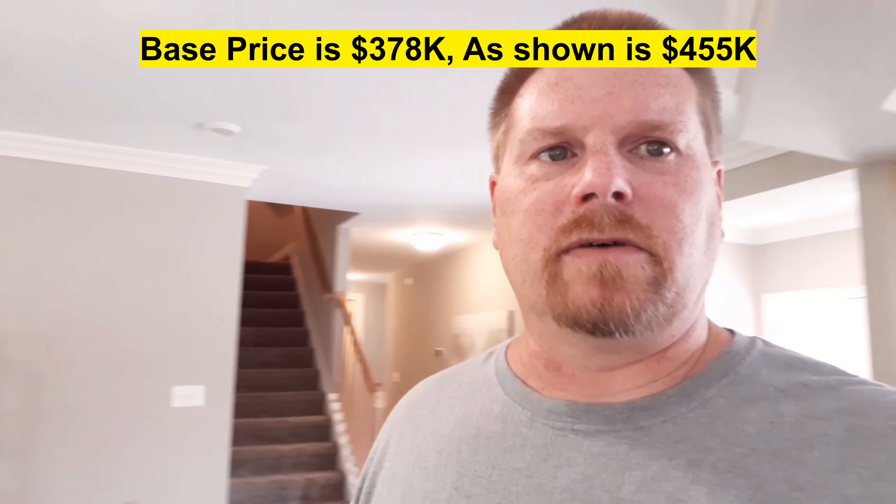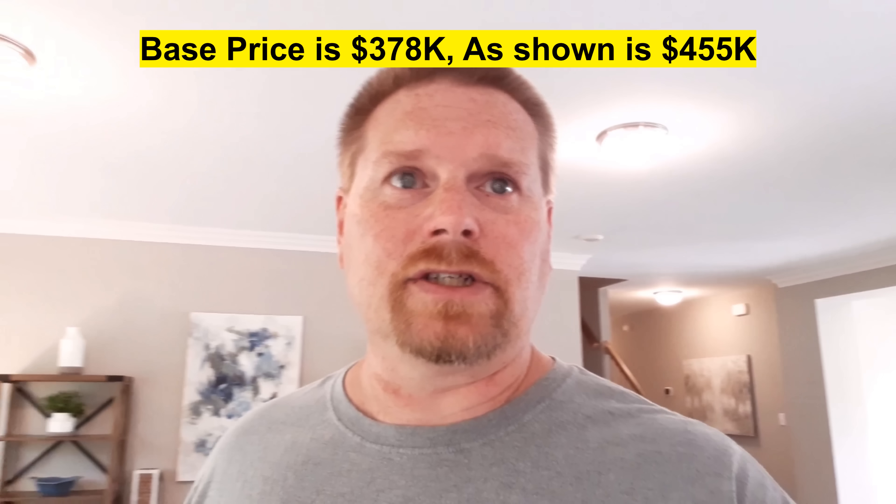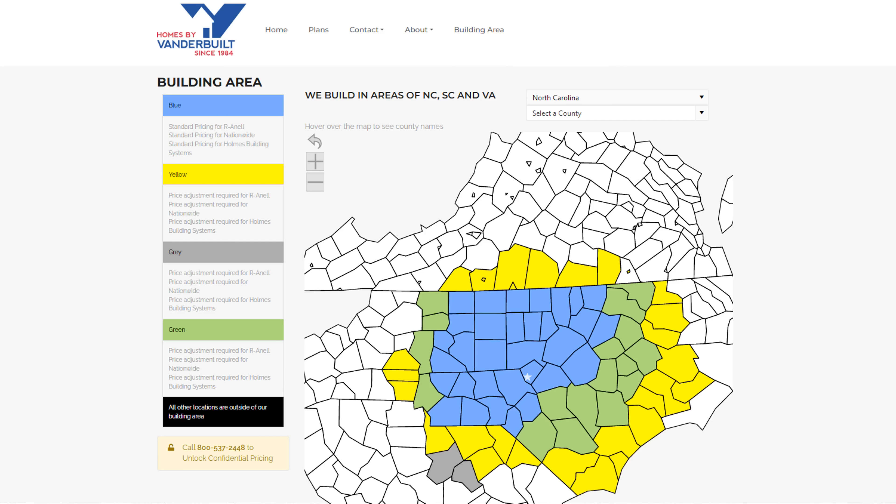So what did y'all think of the home? I want to give you some price information. This may or may not be the current price - prices vary all the time, especially in today's market. This is at time of filming in October of 2022. The base price for this home right now is $378,000. The as-shown price is $455,000. They are in North Carolina and I want to stress they only service the North Carolina area. Depending on where they have this home delivered, there could be other city or county fees, so keep all that in mind. Thank you for watching and I will see you in the next one.